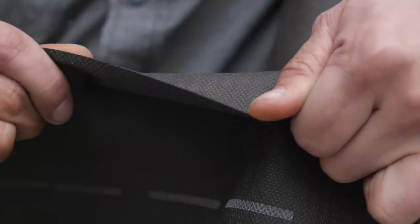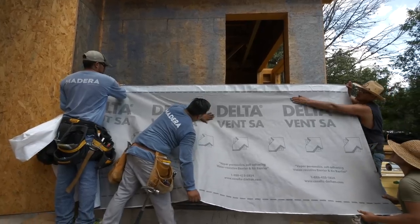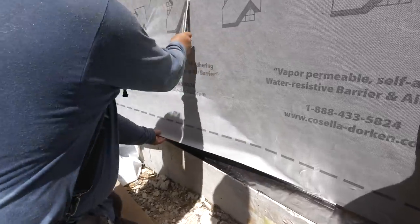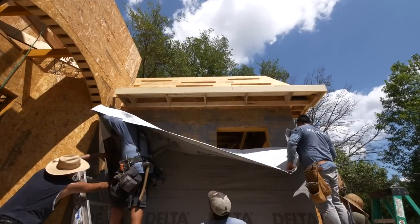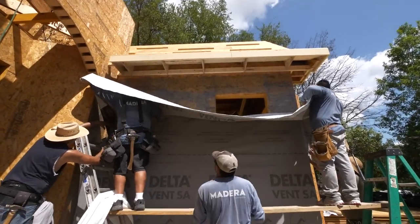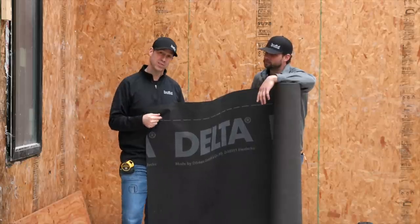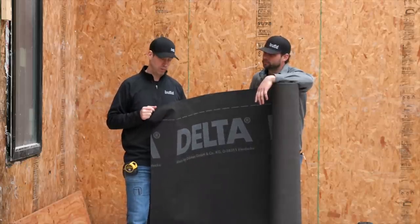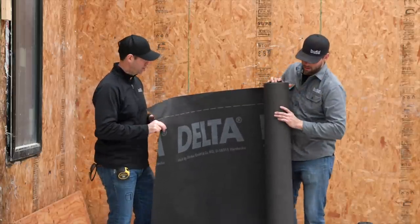Delta Vent SA comes in a self-adhered version. Just like the Luma Flash, you put primer on first and use the self-adhered version — sticky on sticky — and it sticks beautifully for the life of the house. You've got a fully adhered house wrap that's great for waterproofing but also vapor permeable. Jordan, any other thoughts on these different options?